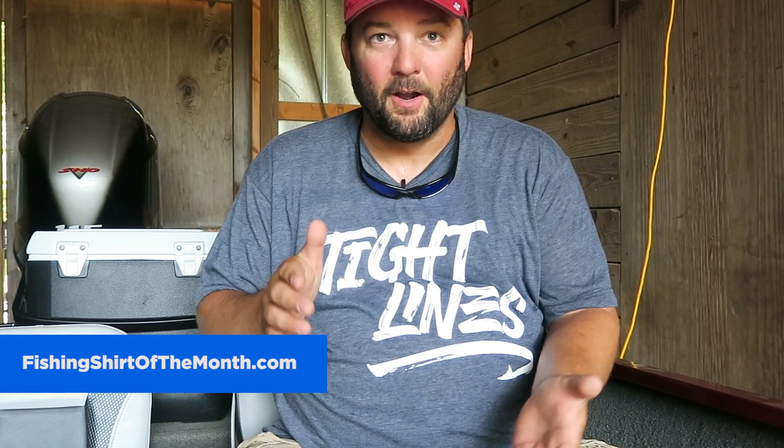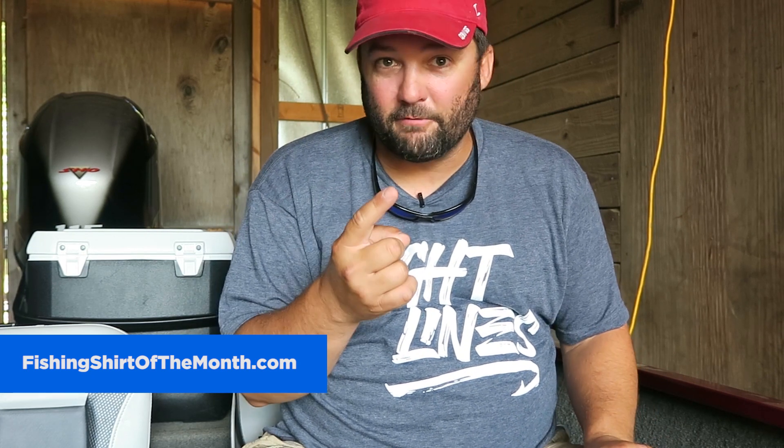So you're going to be pretty excited. I'm happy to be able to give it to you. This is next month's shirt — tight lines with a little hook on it right here. The reason I'm excited about this month is the giveaways are incredible. We're going to give away a 13 Fishing Rod and Reel.